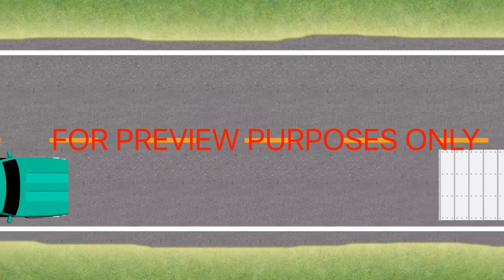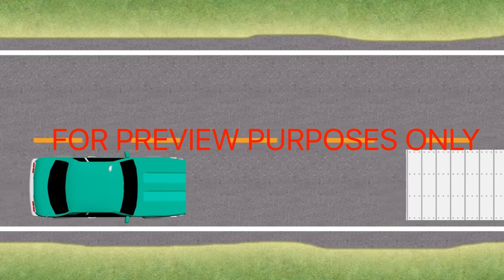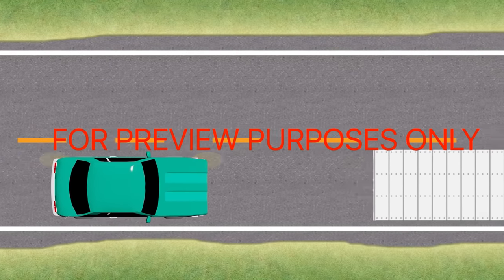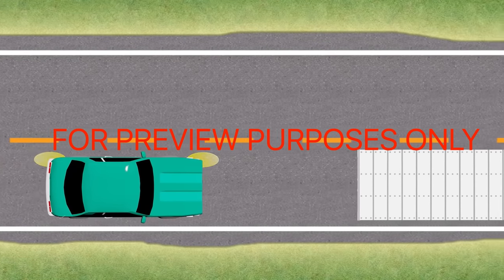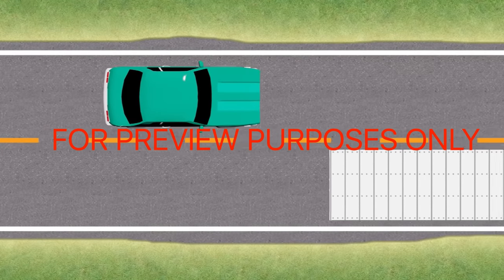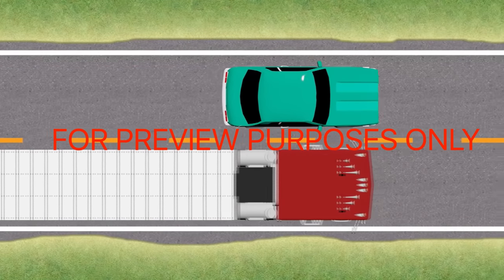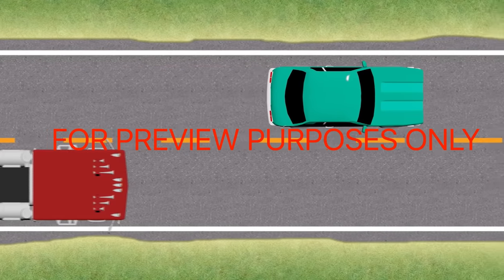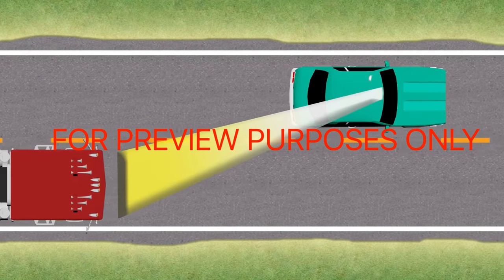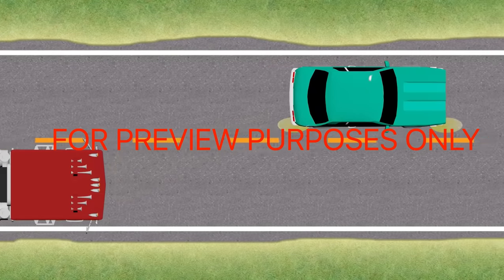When you want to pass one of these big vehicles, it's basically the same as passing a car, but there are some differences. You need more open road to pass a truck or bus since it takes longer to get around them. So pass quickly and minimize your time in their blind spots. Give them plenty of side clearance, be ready for buffeting when you get near their front, and always wait until you can see both of their headlights in your rearview mirror before merging back into your lane.